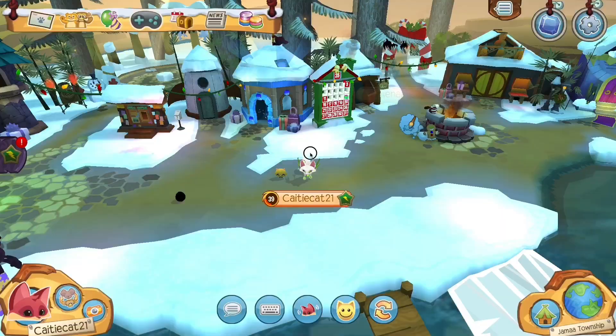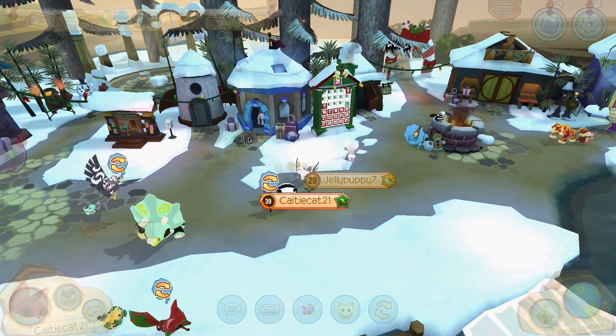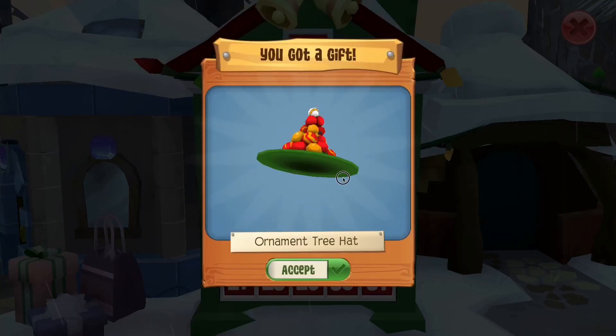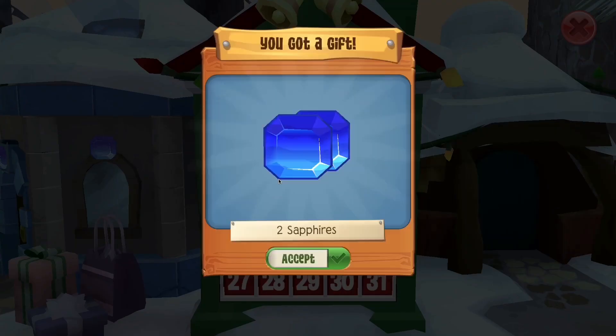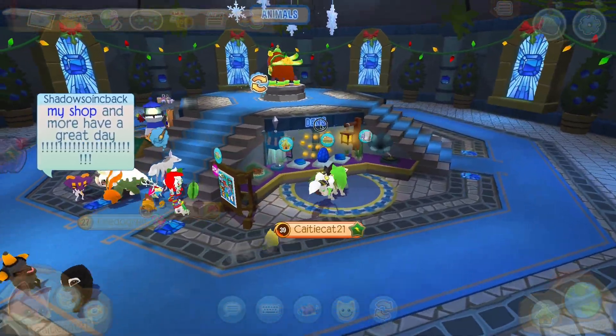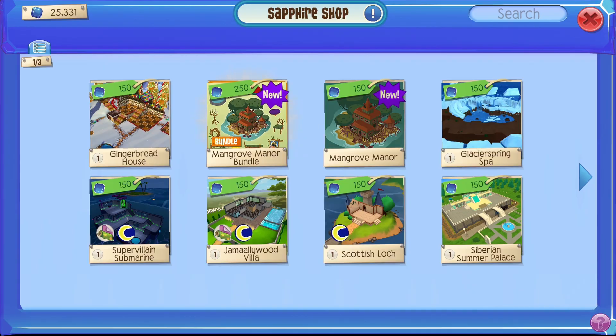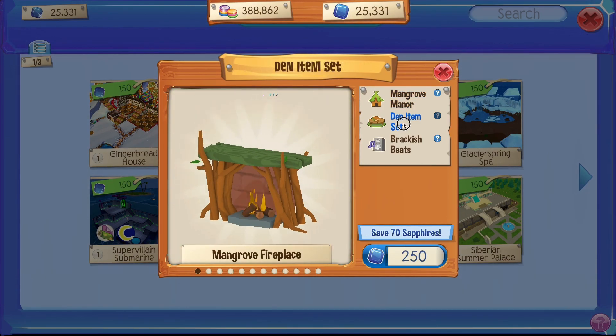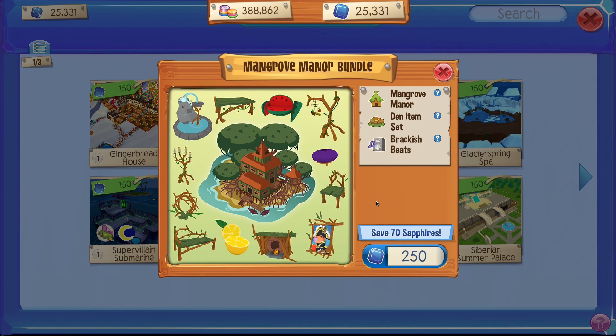So let's go and check this out. Before we get the den, let's go and get our daily advent calendar gift. I'm now here in the Sapphire shop to go ahead and get the new bundle. We have the den bundle, which comes with the Mangrove Manor itself, the den item set, and the music. Let's buy it.